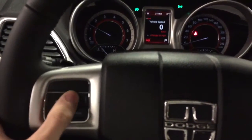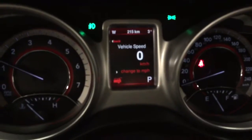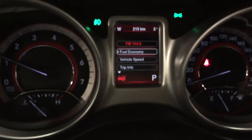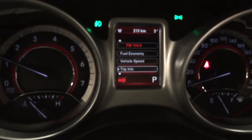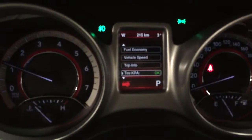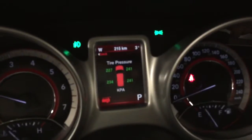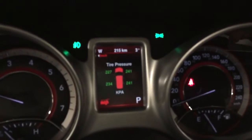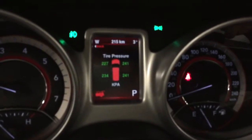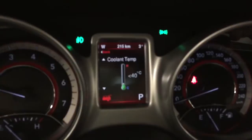Over in the middle we have some steering-mounted controls that control the display right in front of me. Through here you can check fuel economy, trip info, vehicle speed displayed digitally, and tire pressure — so you know which tire to fill up. You can also change the units from kPa to PSI, and check vehicle info and temperatures.